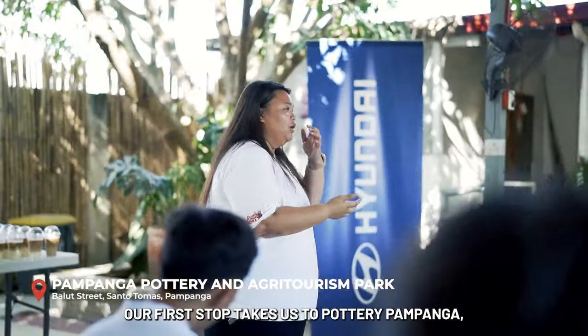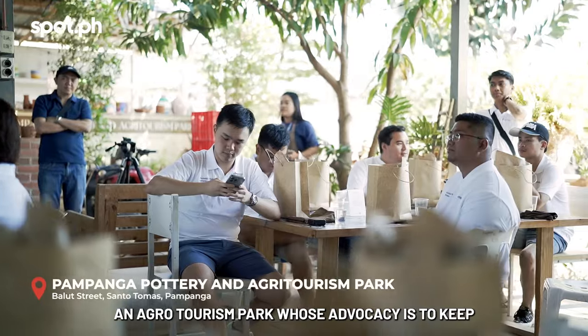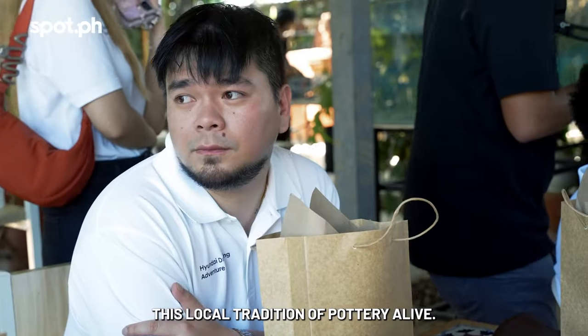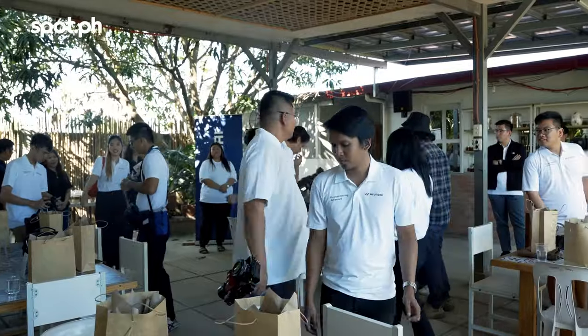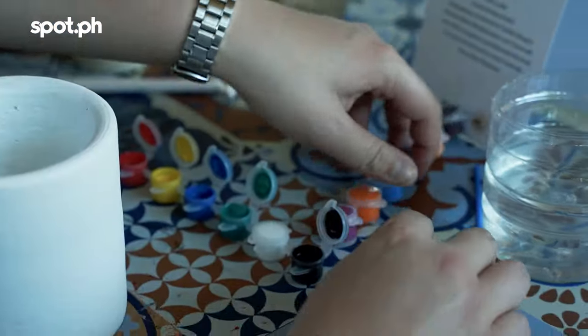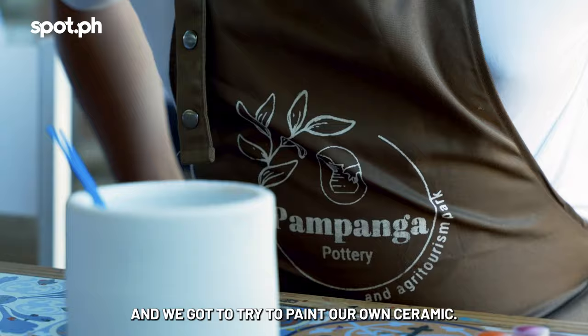Our first stop takes us to Pottery Pampanga, an agro-tourism park whose advocacy is to keep the local tradition of pottery alive. Here, they hold pottery workshops for all skill levels, and we got to try painting our own ceramic.